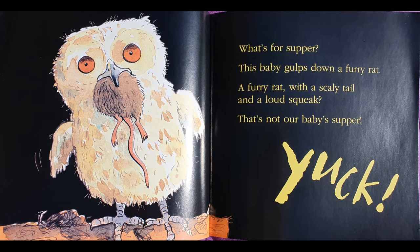What's for supper? This baby gulps down a furry rat — a furry rat with a scaly tail and a loud squeak. That's not our baby's supper. Yuck! Do you know what animal that is? It's a baby owl. They wake up when it's night time, which is why the background's all black. I think he's enjoying that rat, but he looks very big. Not for me, thank you.